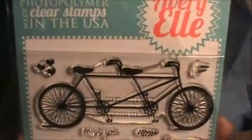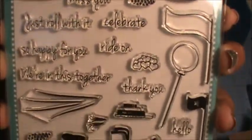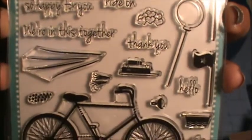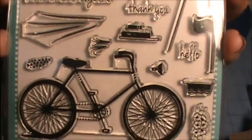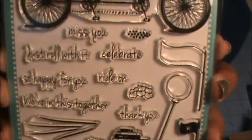I got this Avery Elle stamp set called Roll With It — it has bikes and different things, and I love that you can customize your little bike. I thought it was super cute.